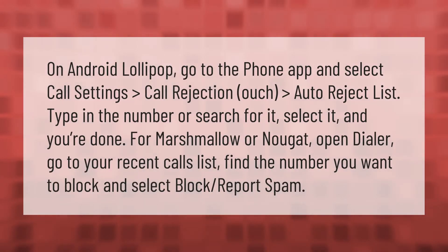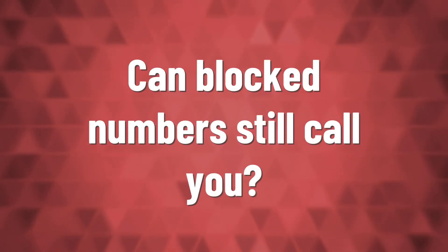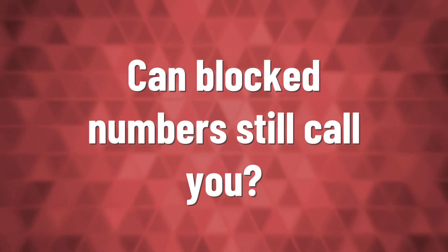On Android Lollipop, go to the Phone app and select Call Settings, then Call Rejection, then Auto Reject List. Type in the number or search for it, select it, and you're done. For Marshmallow or Nougat, open the dialer, go to your recent calls list, find the number you want to block, and select Block/Report Spam.